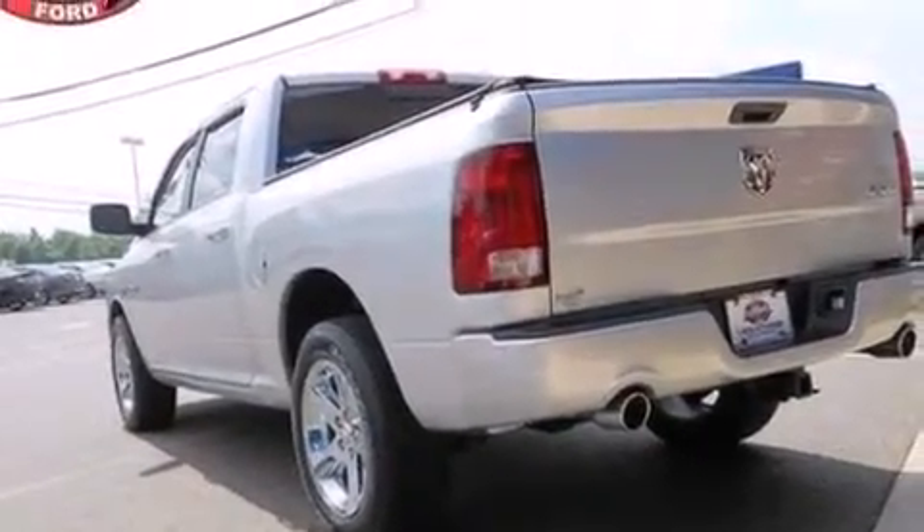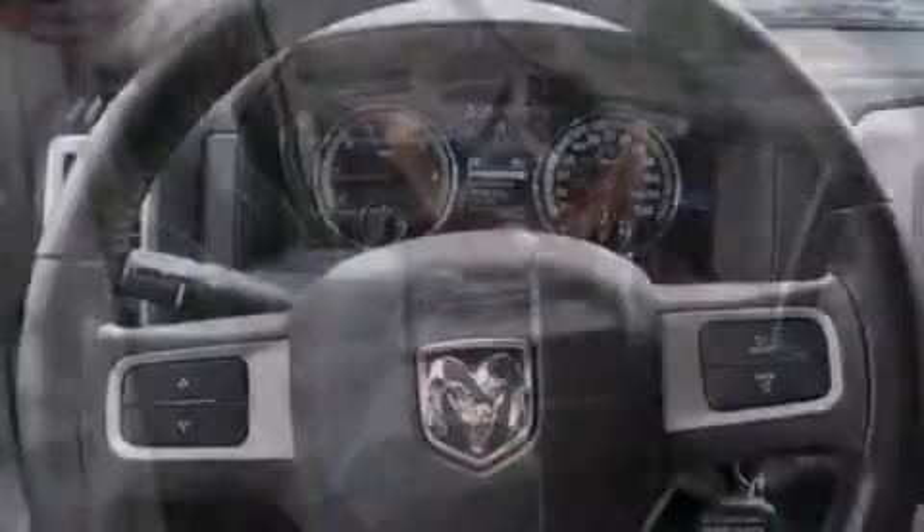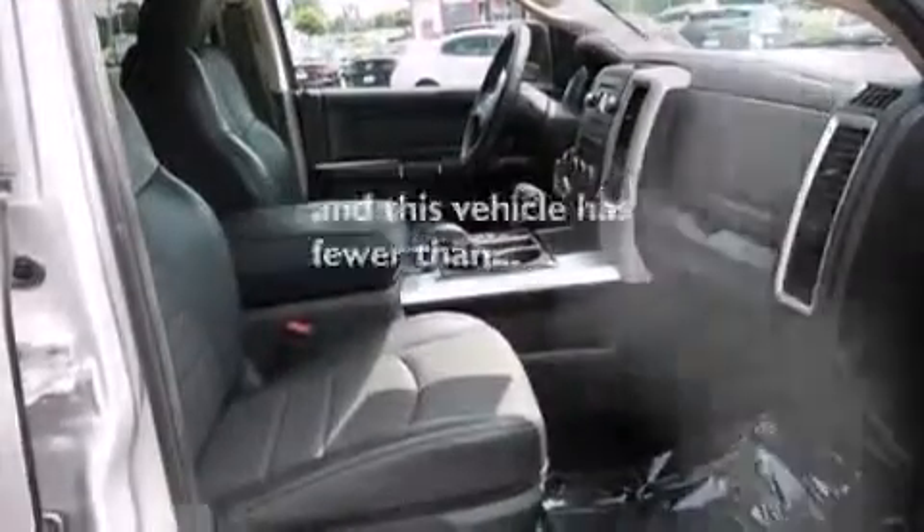Additional features include side curtain airbags, rear seat child-proof door locks, air conditioning, a pass-through rear seat, and this vehicle has fewer than 35,000 miles on the odometer.